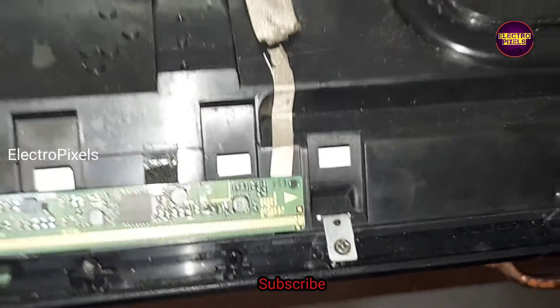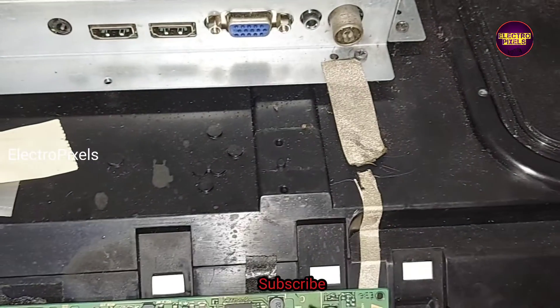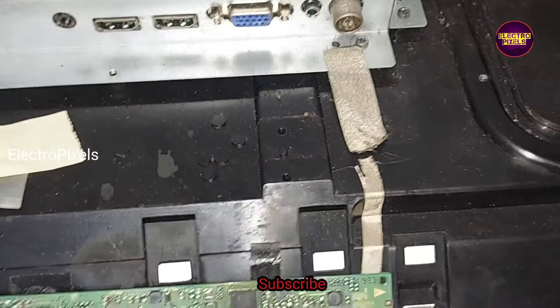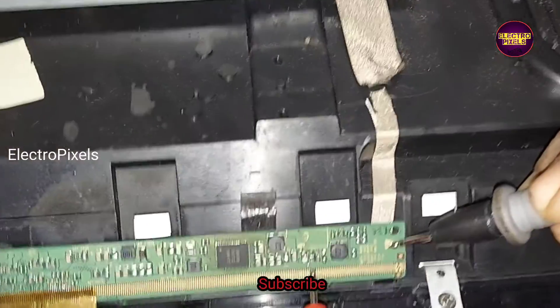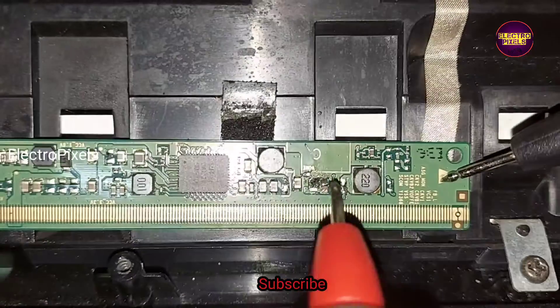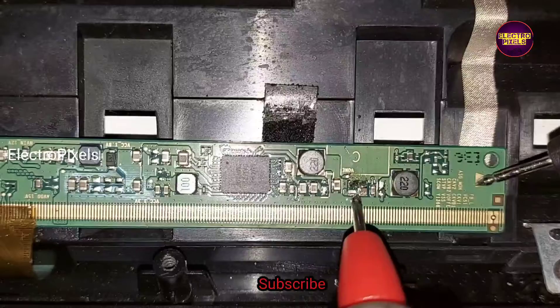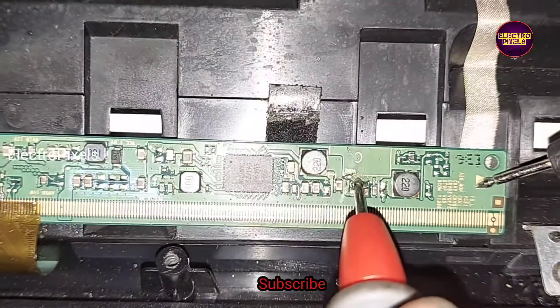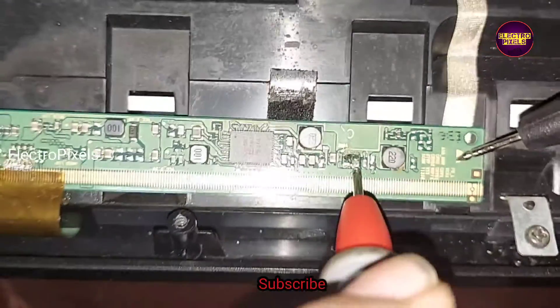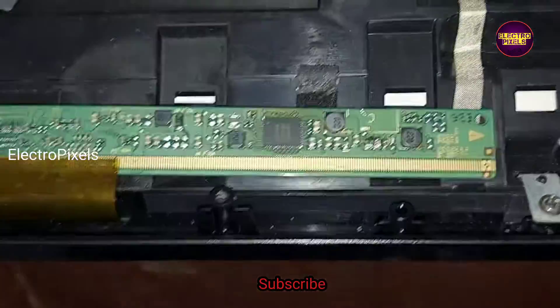This is the faulty capacitor — the shorting is now removed from the circuit. The shorting is removed from the panel. The next step is to reconnect the panel fuse using a jumper wire.